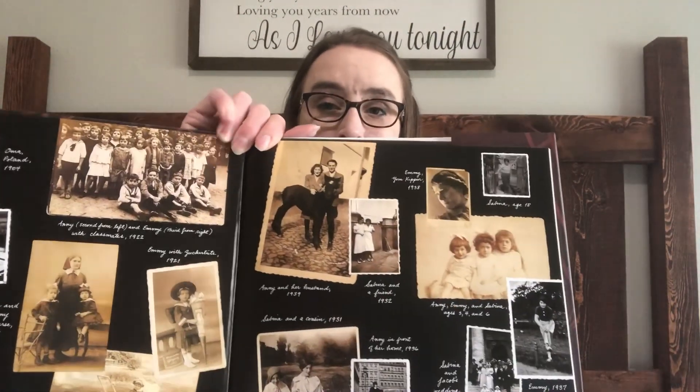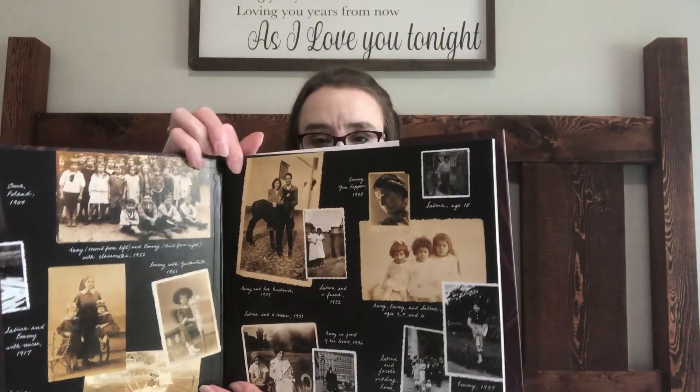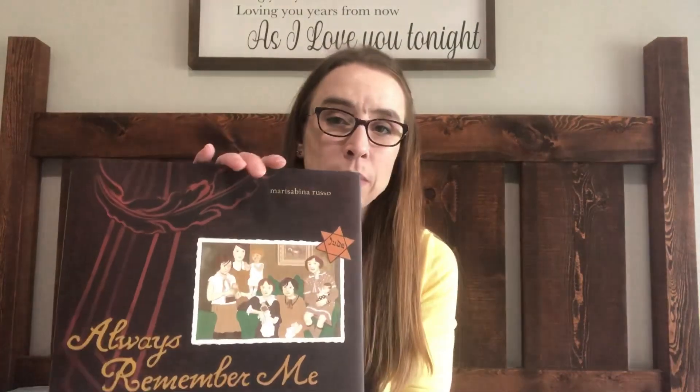I was looking for books I actually needed for our curriculum and found some I was excited about. This one is called 'Always Remember Me' — it's an extra that goes with our history. It was a bit expensive elsewhere but I paid about seven dollars here for a brand new copy. It's based on a true story — the author's grandmother's story about how their Jewish family survived World War II. I'm really excited to read this one.